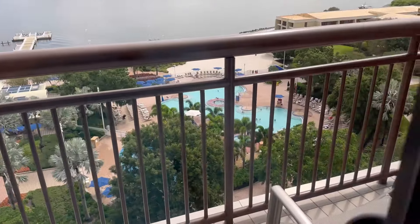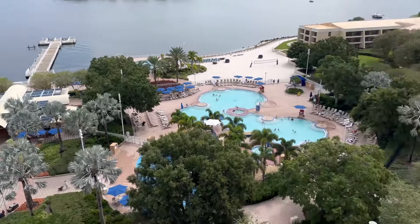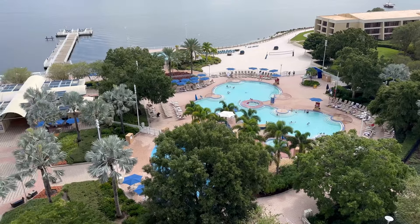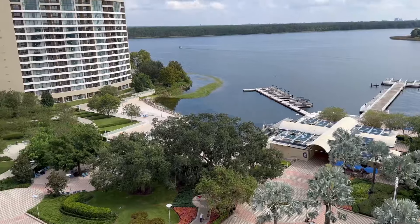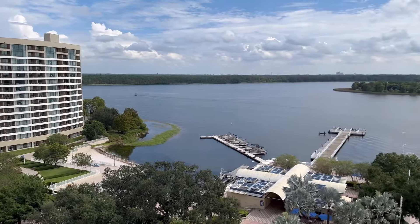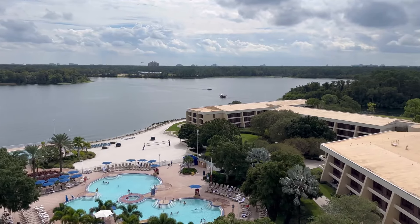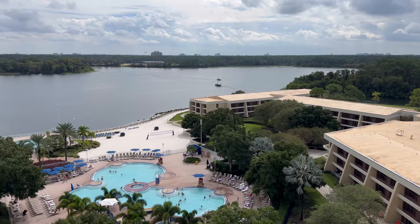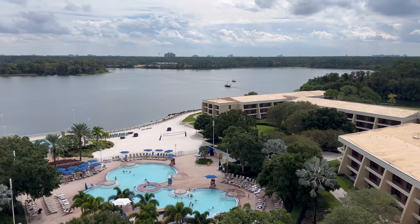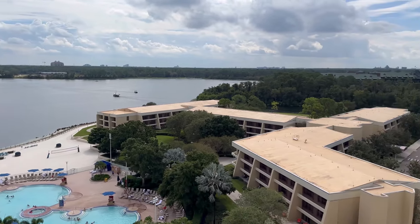We're going to pop out here on the balcony and show you this incredible view. Here's the pool right here — great view of the pool. The Sandbar is right here as well, which is a bar and restaurant, like quick service. And if you look way out there, you can see the Skyliner towers. I believe this is the Riviera Resort out there, and someone can correct me in the comments if I'm wrong.